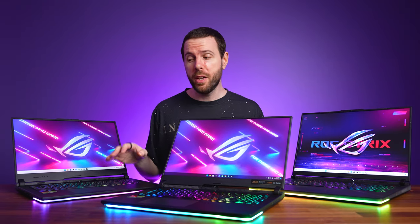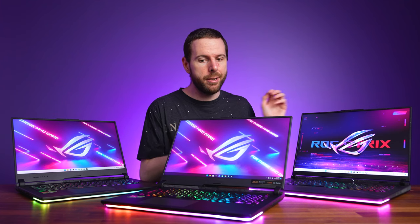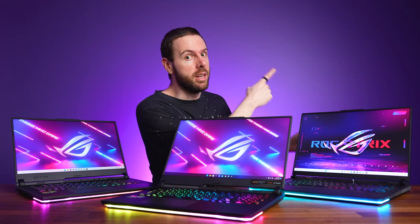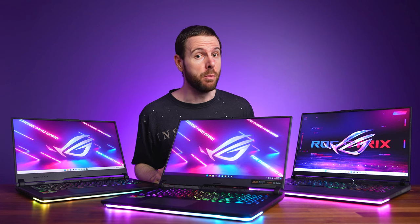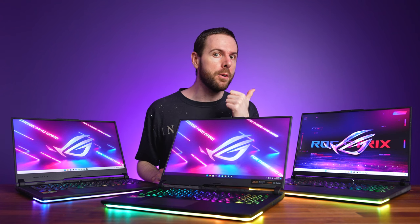There's way more to the ASUS SCAR 17 and SCAR 18 than just the CPUs. Check out one of my detailed reviews over here next before you buy — these are not cheap gaming laptops, so it's worth spending an extra few minutes doing some research.